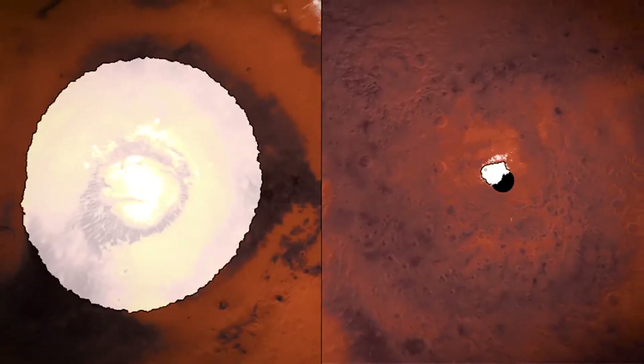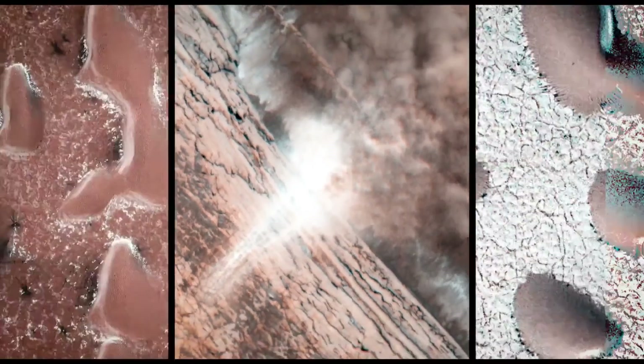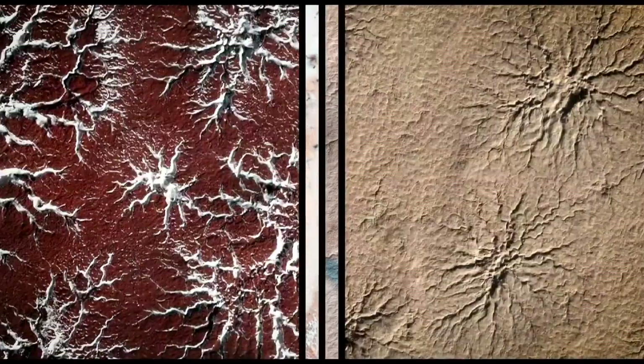Here on Earth, we're entering the New Year. We've also entered the New Year on Mars. And with the change of seasons, Mars has a lot of great activity — avalanches, creeping sand dunes, exploding jets of gas that may even create some spiders. I'm going to show you what I mean.